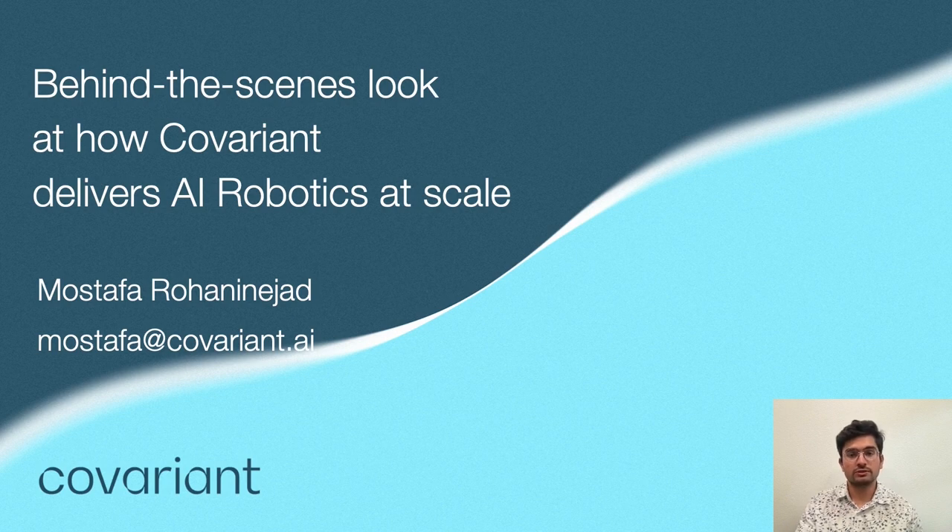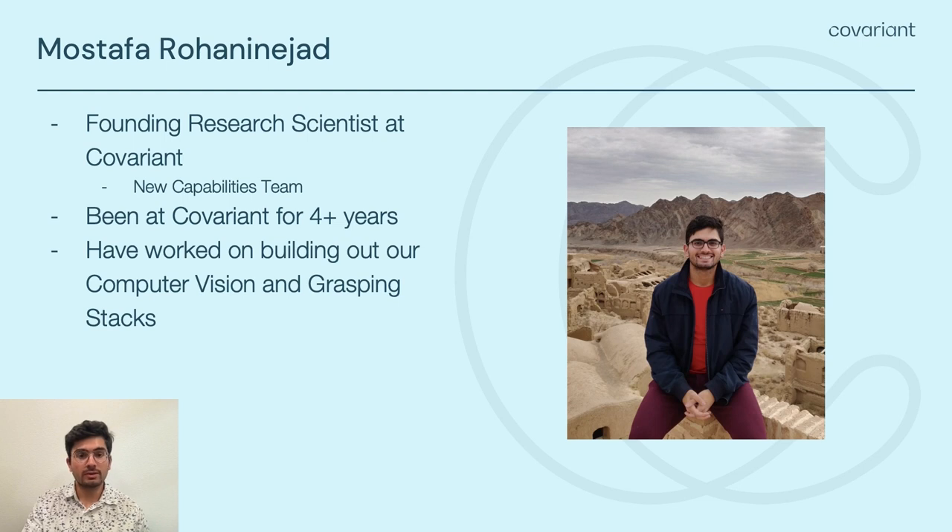Some logistical notes: you're listening to a pre-recorded video, and I will be present in the chat room available to answer your questions as they come up. A very quick bio on me — I did my undergraduate and graduate studies at Berkeley working with Peter Beal in the Bear Lab. For the last four years I have been at Covariant working on the computer vision and grasping stacks that help enable our robots to act autonomously in the real world. At the current moment, I help lead the new capabilities team, which focuses on medium to long-term research projects that could provide large jumps in our technical capabilities.